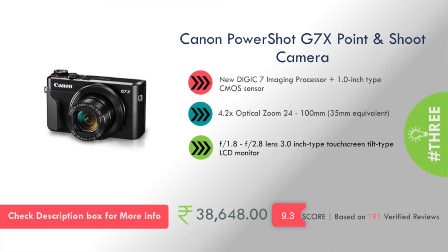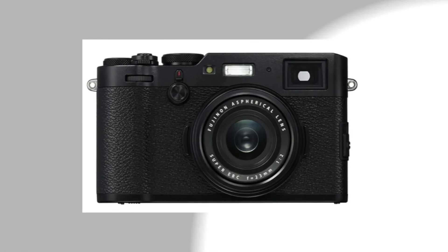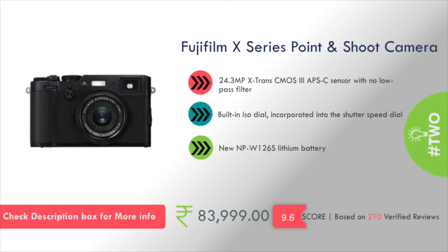At number 2 is the Fujifilm X Series Point and Shoot Camera. It features a 24.3 megapixel X-Trans CMOS 3 APS-C sensor with no low-pass filter and a built-in ISO dial. This will cost you around 84,000 rupees.